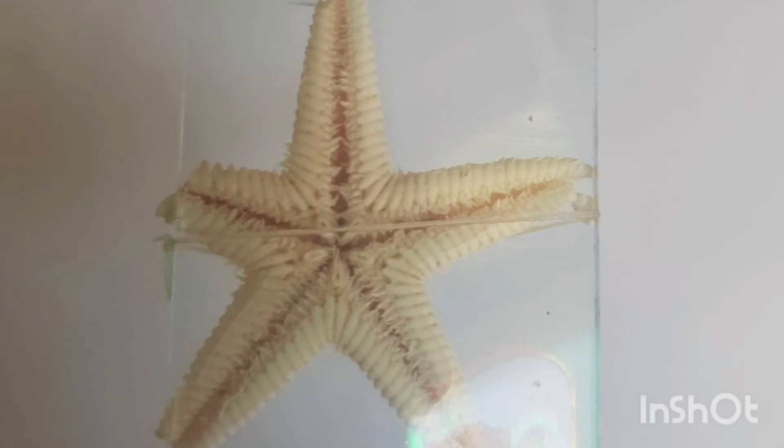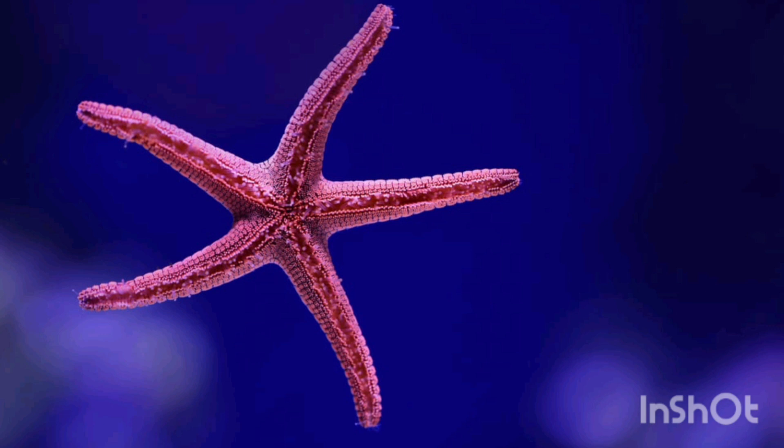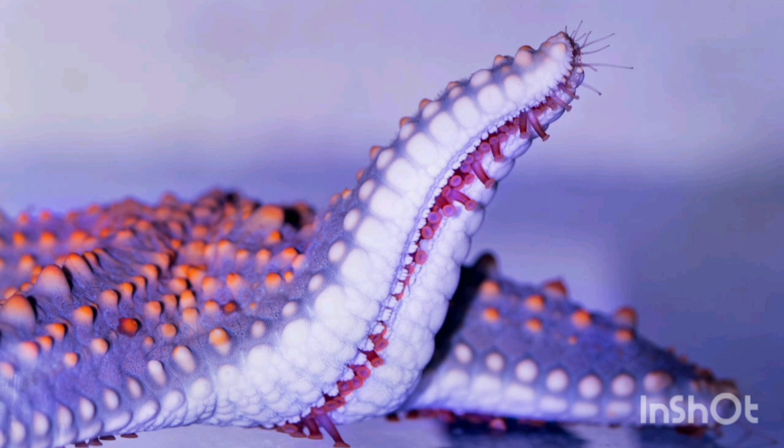Second, tube feet: starfish have numerous tube feet on the undersides of their arms. These tube feet are used for movement, feeding, and gripping onto surfaces. They are operated by a water vascular system, which allows the starfish to extend and retract its tube feet.